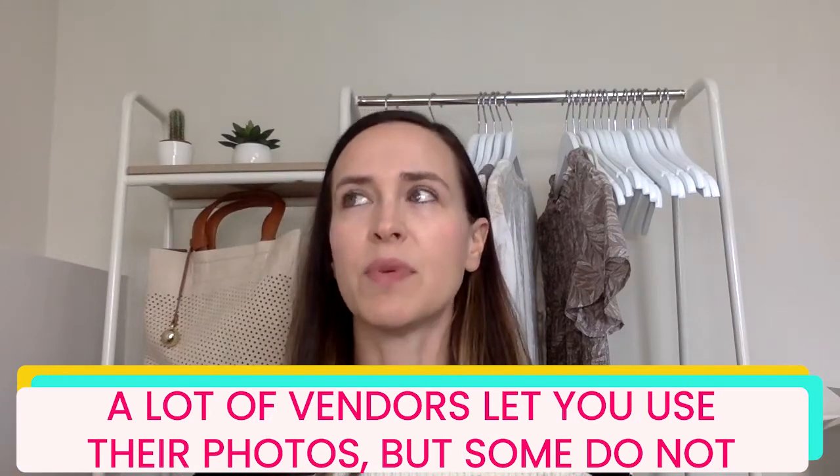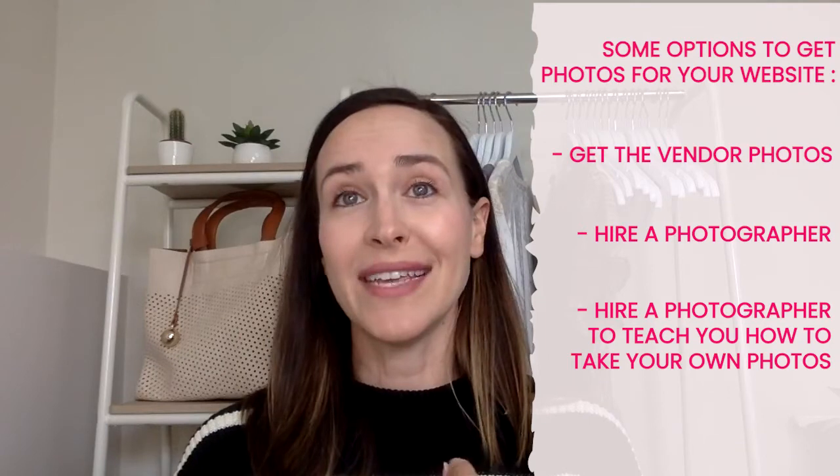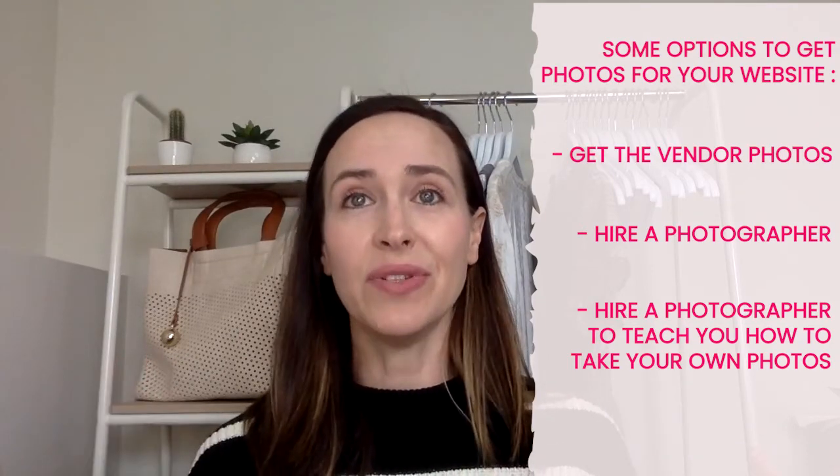I also want to touch on photos — not just your social media pictures but your actual product photos. A lot of vendors will let you use their photos, but some won't. If they don't, you'll need to take your own or hire a photographer. I actually hired a photographer for an hour just to teach me how to use my camera. So your options are: use vendor photos, hire a photographer, or hire one to teach you how to take the photos yourself.